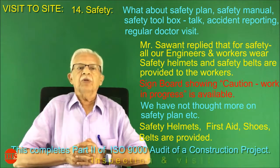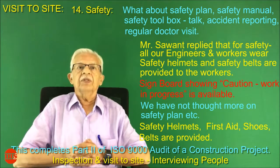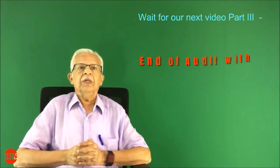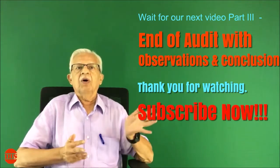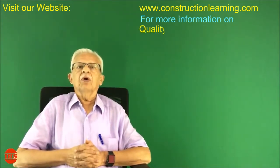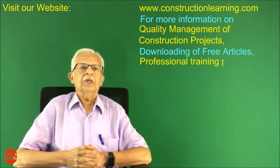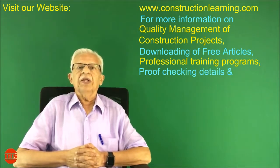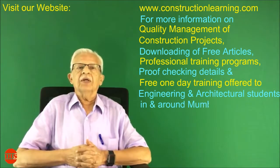This completes part 2 of the ISO 9000 audit of a construction project — inspection and visit to site, interviewing people. Wait for our next video, part 3: end of audit with observations and conclusion. Thank you for watching. Subscribe now. Visit our website www.constructionlearning.com for more information on quality management of construction projects, downloading free articles, professional training programs, and free one-day training offered to engineering and architecture students in and around Mumbai on ISO 9000 quality management.